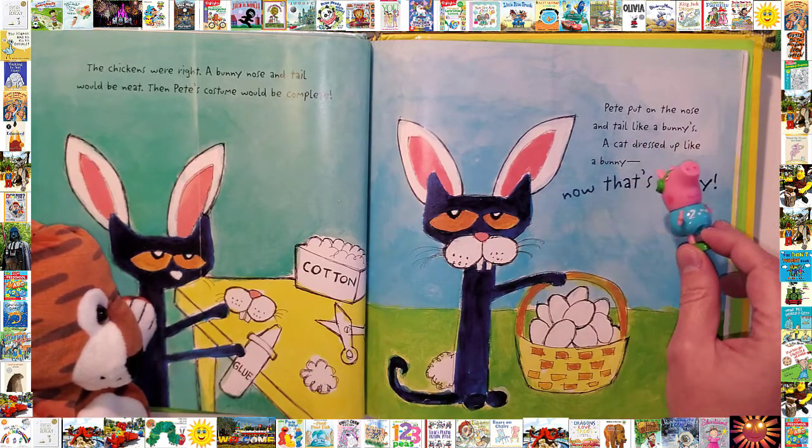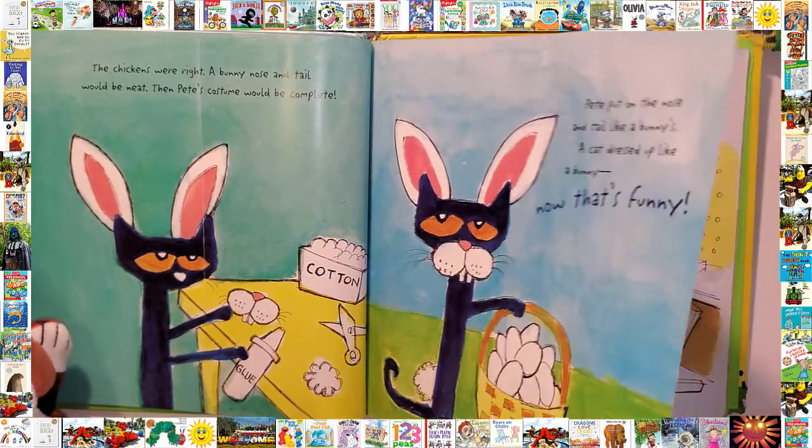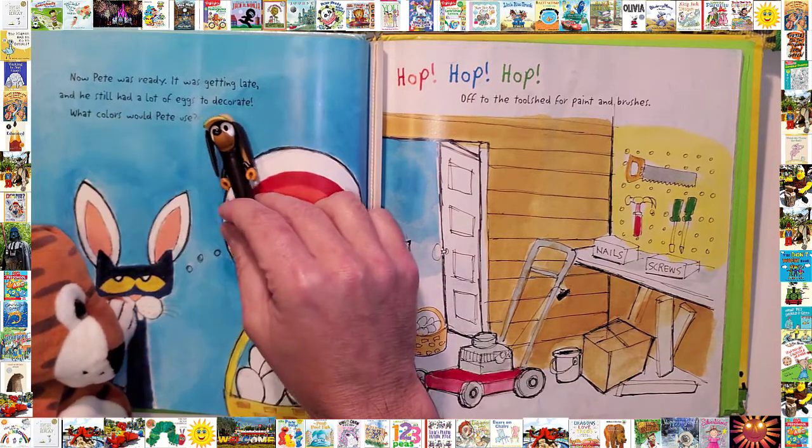Pete's costume would be complete. Pete put on his nose and tail like a bunny's. A cat dressed up like a bunny — now that's funny! Now Pete was ready.